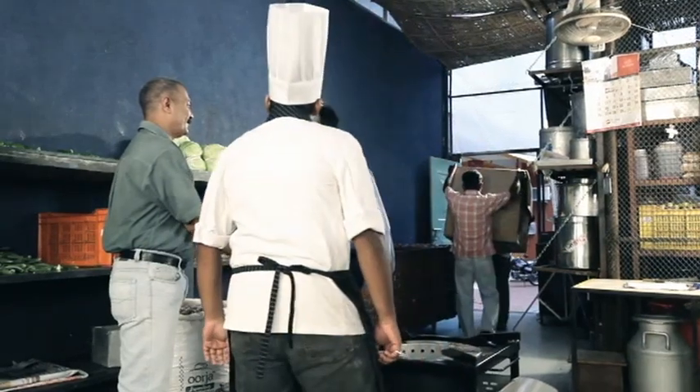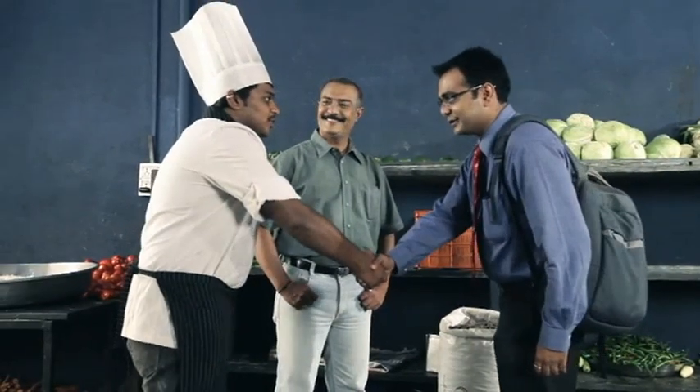Hello sir, good afternoon. Good afternoon. I am Vishal from First Energy. Meet Mr. Mahool. This is my head chef. Hello, nice to meet you sir.